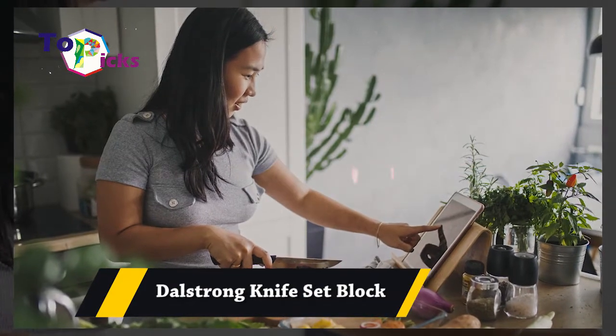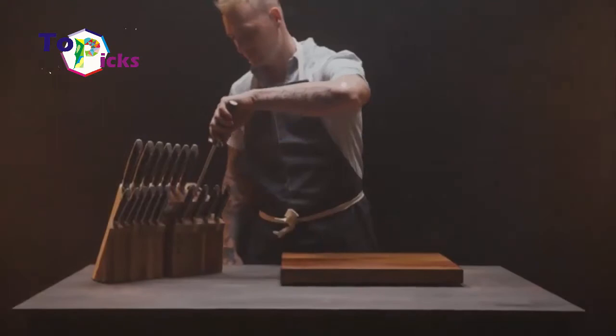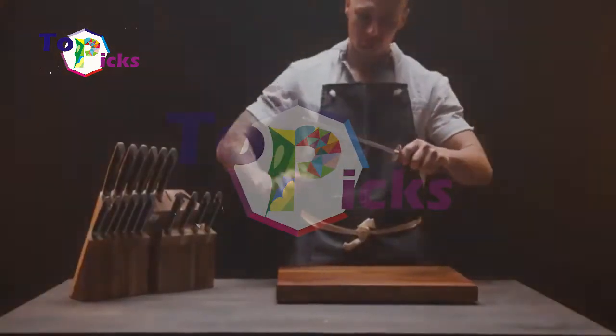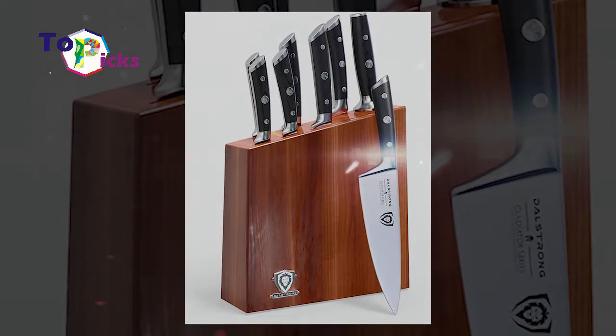Even though this John Strong knife side block might be expensive for some people, it just comes with good quality. The brand claims that this knife side block can last for quite a long time.